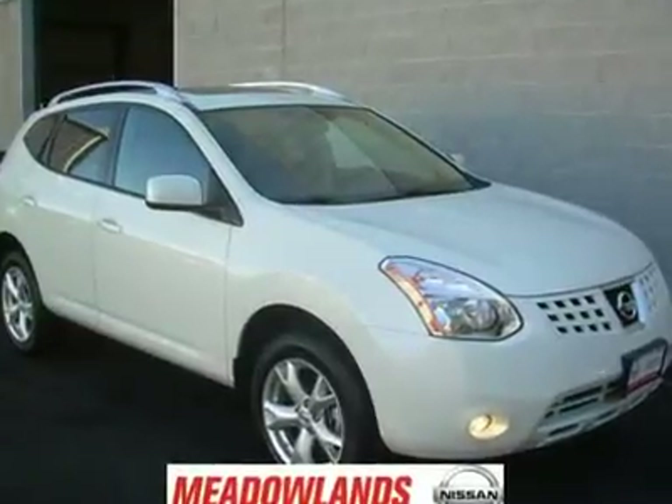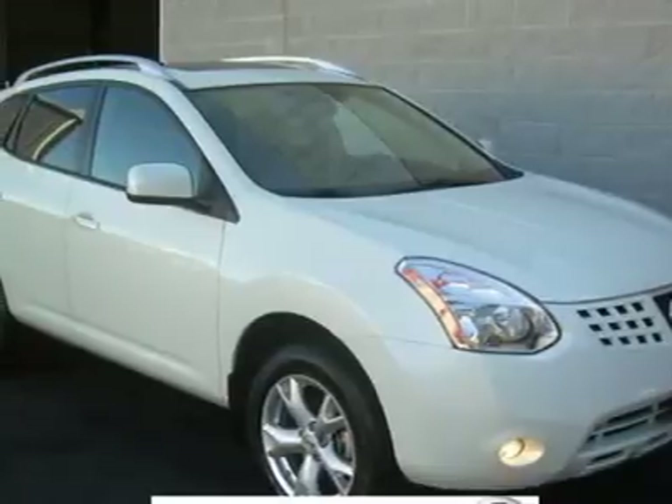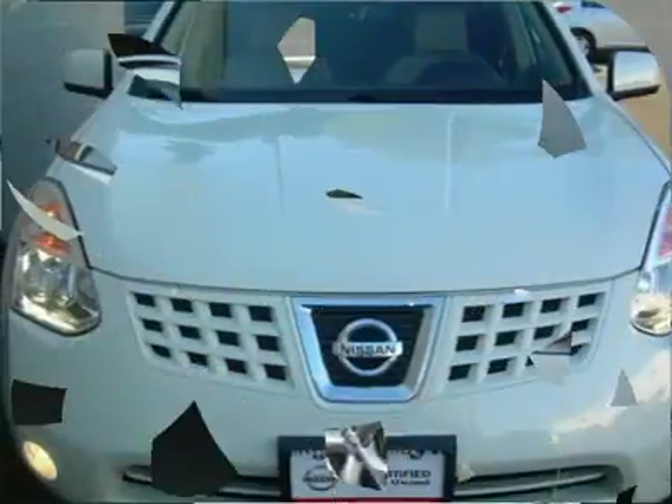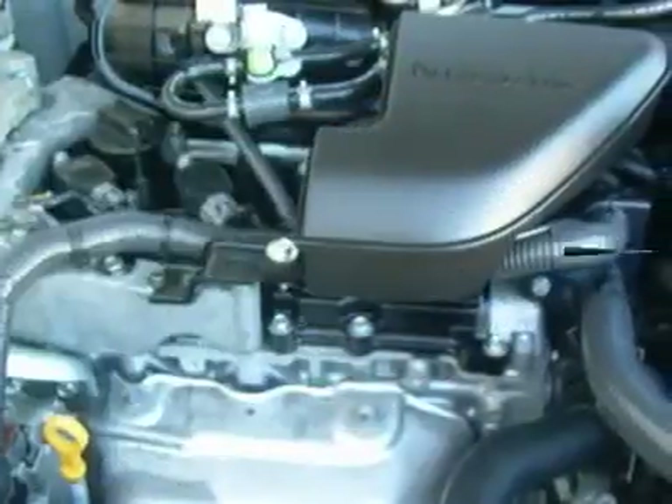Here it is at Metal Lange Nissan. Look at this — super stylish in phantom white. This 2009 Rogue SL is a versatile crossover with class. Face the elements fearlessly — it has ALL wheel drive.